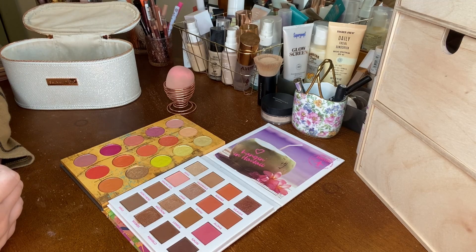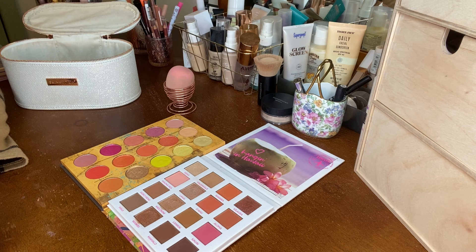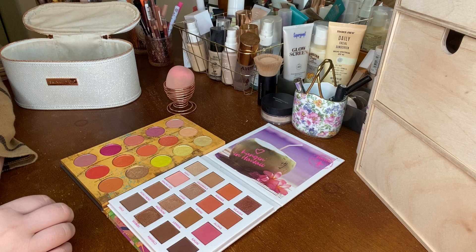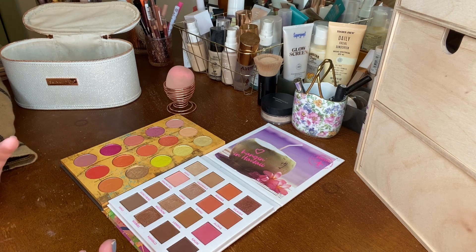Hi everyone, welcome back to my channel, or welcome if you're new. Today's video is going to be my Shop My Stash video. If you're new to these videos on my channel, I basically go through my entire makeup collection and choose just a few products to use. I only use the products I choose during the week, and on the weekends I have free reign over the rest of my collection.